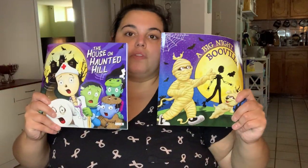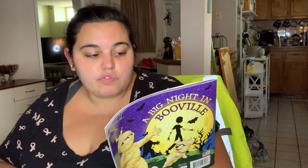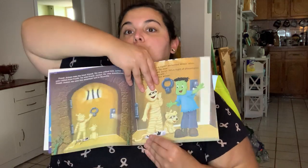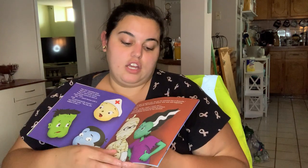I grabbed these two Halloween books from the Halloween section - I saw Crafty Girl share them and I finally found them in my store. For the baby shower next month, my friend is asking for books and she's a huge Halloween fanatic, so I think I'll give her these two for next year when her baby will be close to one. One is called 'A Big Night in Booville' - really cute storyline - and the other is called 'The House on Haunted Hill.'